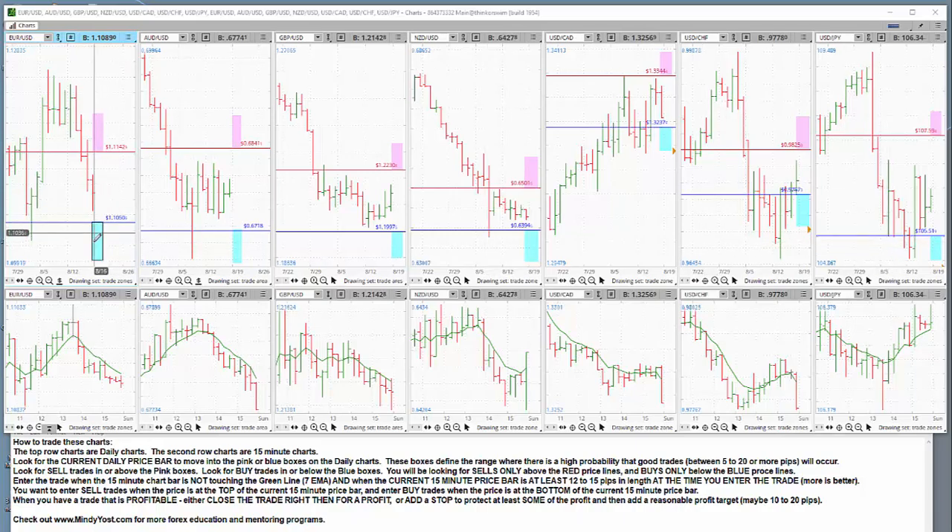Once a price moves into one of these tradable zones — whether it's a sell zone or a buy zone — the price might offer multiple trades that day in that zone. It's not just a one-and-done thing. Sometimes you can have up to five or six unique trade opportunities, all of which might yield anywhere between 5 and 25 or 30 pips, sometimes more. On any given pair, it could offer one trade today, or it could offer five or six trades today.